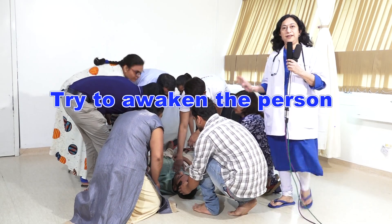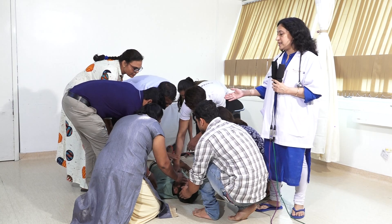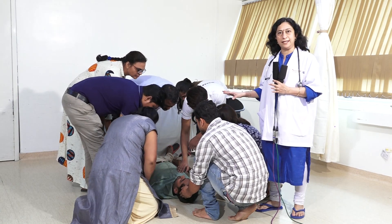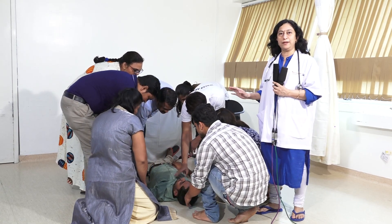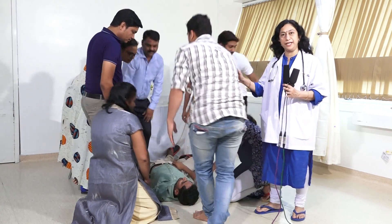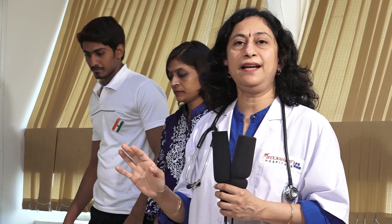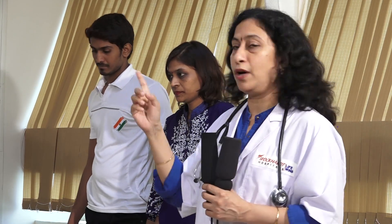This is a common scene in restaurants, public places, and anywhere else. The patient gets crowded. First of all, don't crowd the patient — let him breathe, disperse the crowd. What is the most important thing? One person will call an ambulance. The ambulance number is 108.